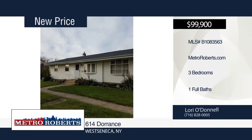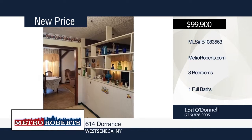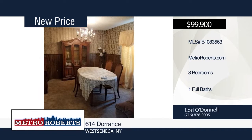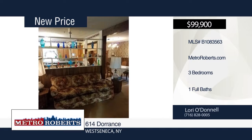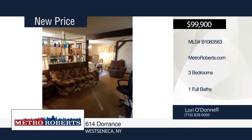Come and see this spacious ranch with three bedrooms and one bathroom. It offers an updated kitchen and large living room with cathedral ceilings. A storage room and workshop can be found in the partially finished basement. A newer furnace and roof are also included. This home is situated across from Durrance Park and won't last long. Make a choice with a call to Lori O'Donnell.